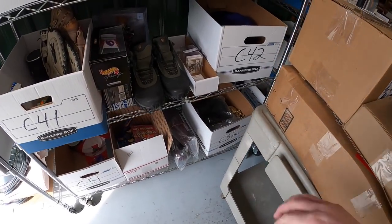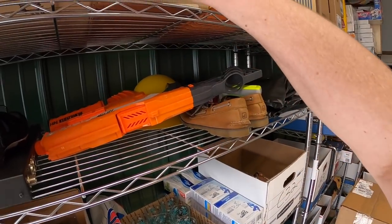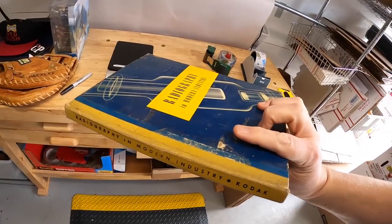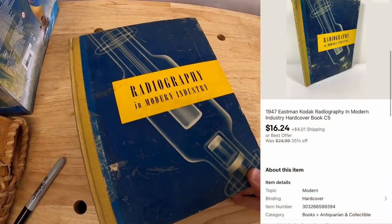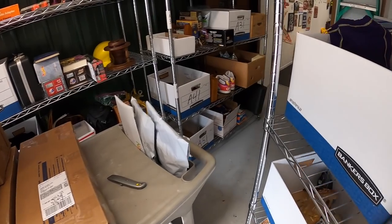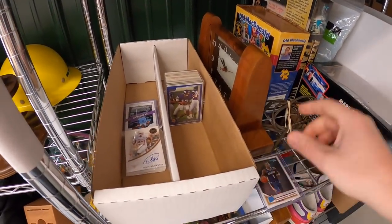Next thing is a book — inventory code says C5, so it should be up here. Yeah, this is it — it's an old radiography book from 1947. Part of the sale I'm running, sold for $16.24 plus shipping.